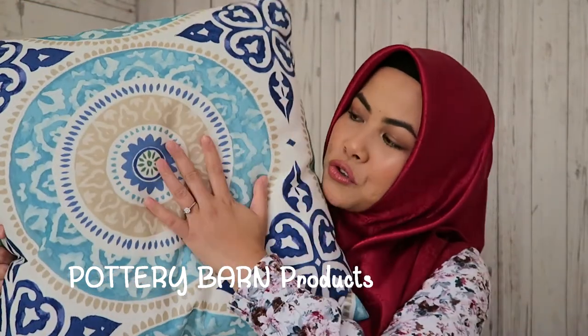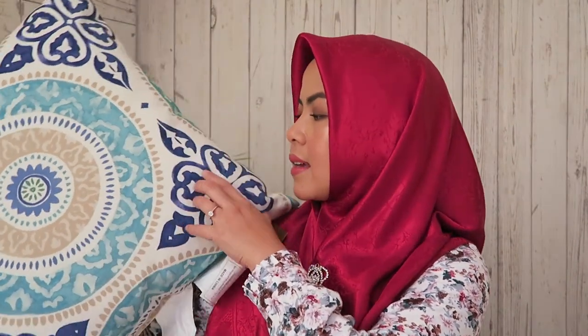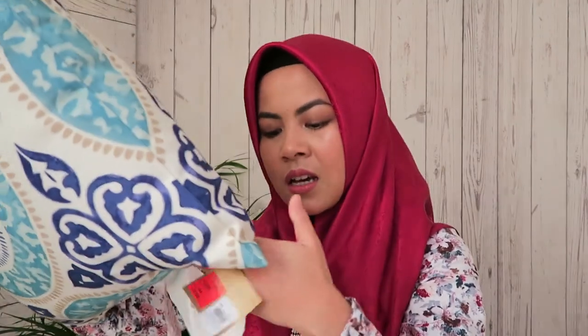From Pottery Barn, this is a cushion for the sofa. It's such a beautiful color — there's turquoise, beige white, and royal blue. I love this pillow so much; it's so fluffy. I've bought cushions before and they just went flat, but let's see about this one. It cost me 70 rials 30 dirhams — when I asked the salesperson if I could wash it in the washing machine, she said yes.